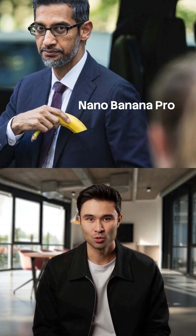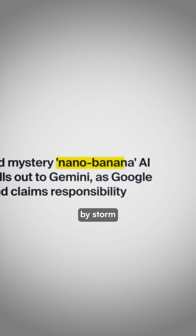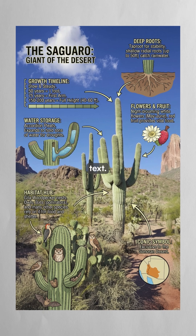Last week, Google released Nano Banana Pro, an update to its viral image generation model that first took the internet by storm in August. By now, you've probably seen some of the insane capabilities like generating infographics with accurate text.